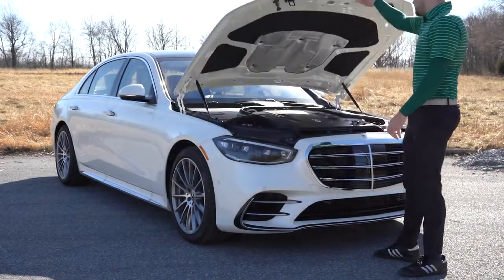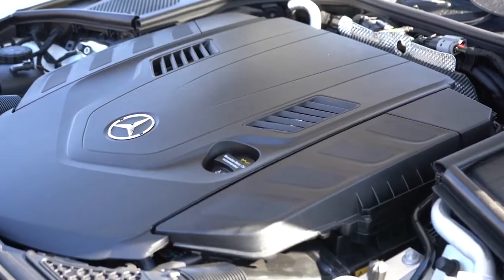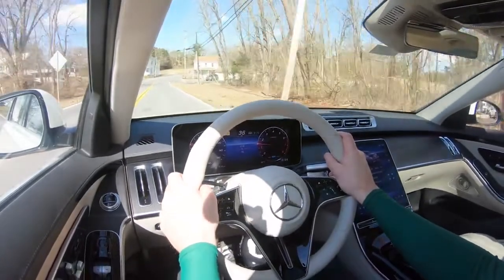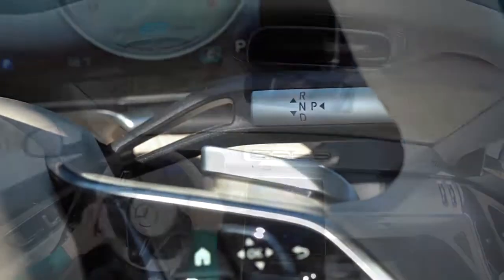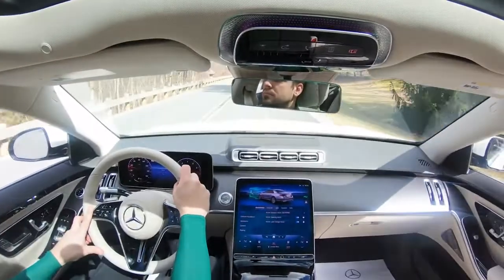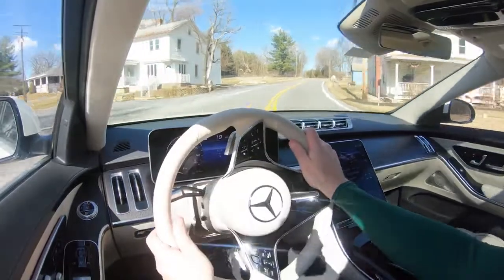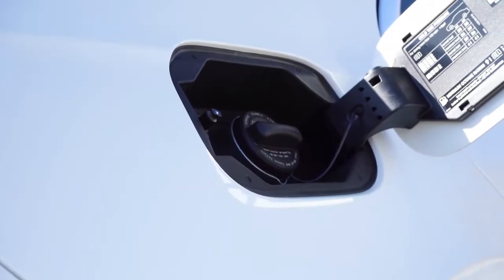Regardless of trim level, the powertrain is the same. The S580 is powered by a 4.0-liter bi-turbo V8 putting out 496 horsepower at 5,500 RPM and 516 lb-ft of torque at 2,000 RPM. Power goes to all four wheels via Mercedes' 4MATIC all-wheel drive through a 9-speed automatic with paddle shifters. Zero to 60 is approximately 4.4 seconds per Mercedes-Benz, but Car and Driver tested it at 3.9 seconds. Top speed is 129 mph, with fuel economy of 16 city / 25 highway on premium unleaded.